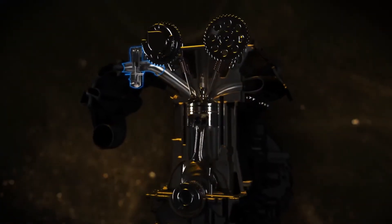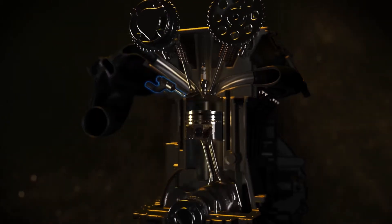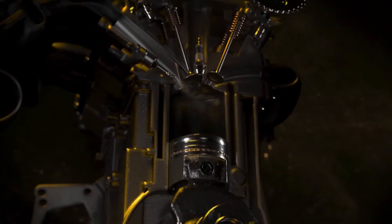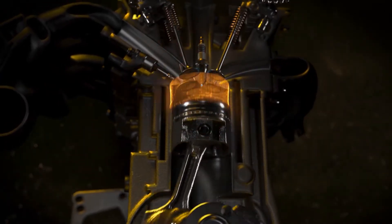Car manufacturers are increasingly turning to direct injection as the most effective means of introducing fuel into their gasoline engines. However, in some regions this has given rise to a damaging phenomenon called low-speed pre-ignition, which is often abbreviated to LSPI.